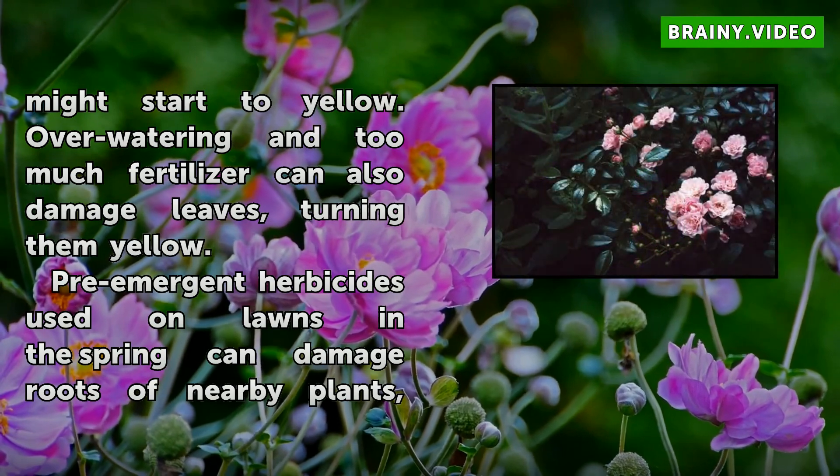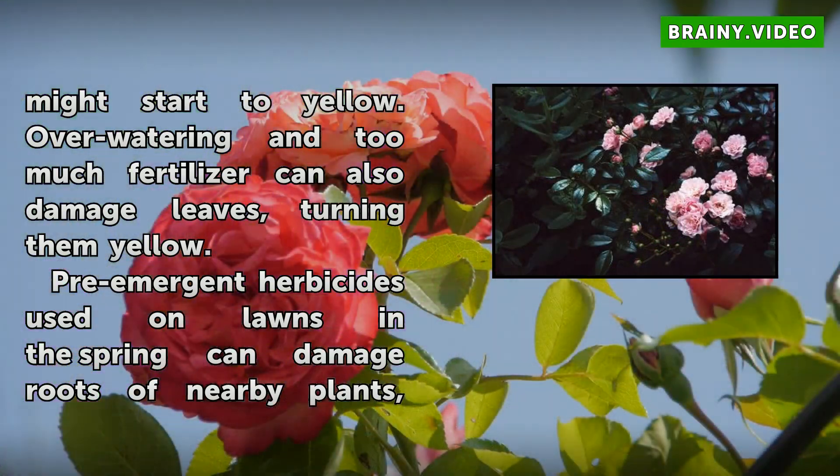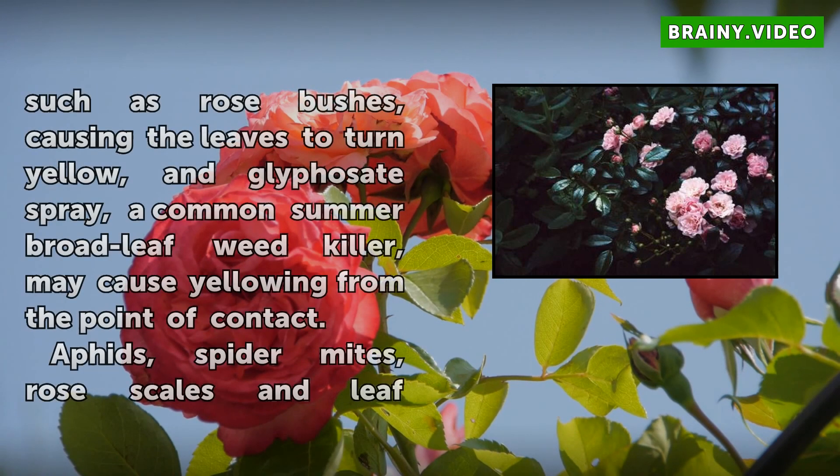Pre-emergent herbicides used on lawns in the spring can damage roots of nearby plants, such as rose bushes, causing the leaves to turn yellow. Glyphosate spray, a common summer broadleaf weed killer, may cause yellowing from the point of contact.